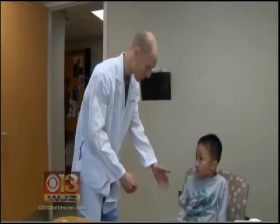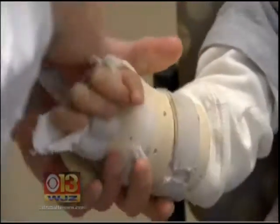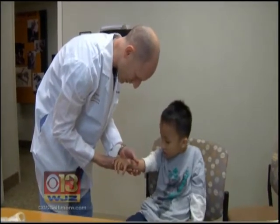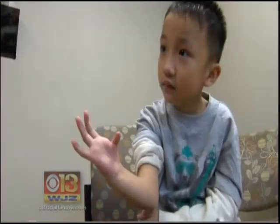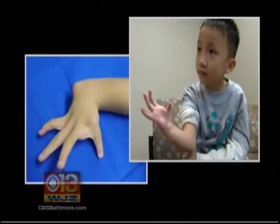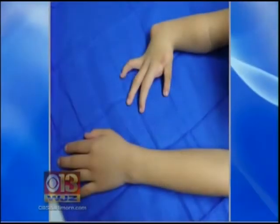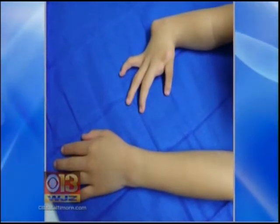Big day today, so I think we can get your splint off — let's take a look. It's nothing short of a miracle for eight-year-old Lal Ding. Lal has a genetic condition leaving him without a thumb, causing him to have a shortened forearm, leading his right hand to curve sharply toward his little wrist.